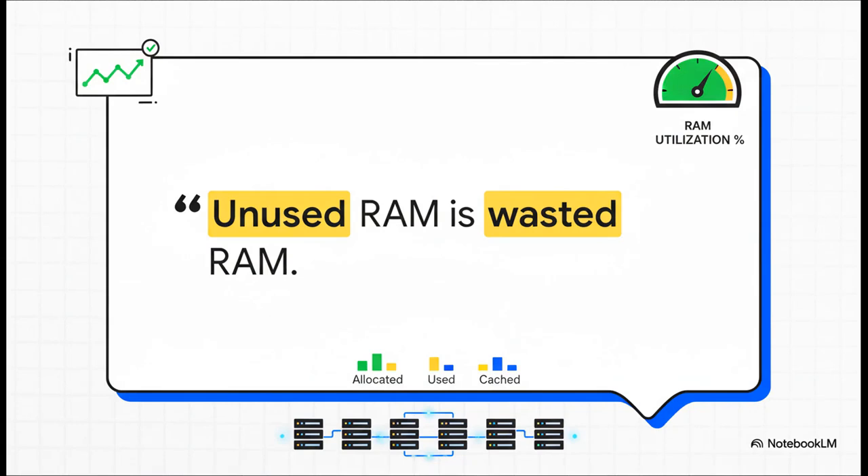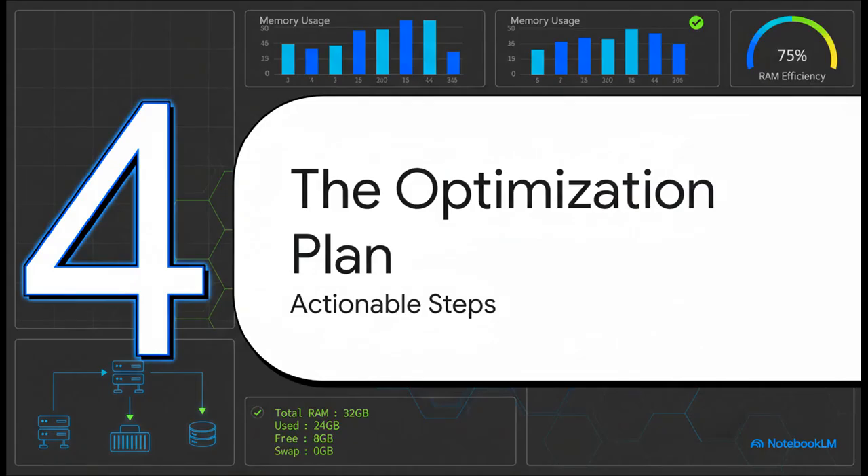This single line changed everything. It completely reframes the whole philosophy of managing your resources. See, the goal isn't to keep your RAM usage low. The goal is to have your system effectively use the resources you paid for. Memory that's just sitting there idle is doing absolutely nothing for you. So this new philosophy leads us directly to the optimization plan — time to turn all these big ideas into real, actual steps to fix the problem. And here's the best part: all without buying a single new stick of memory.